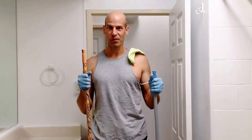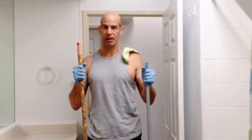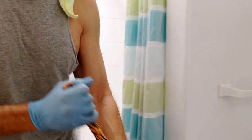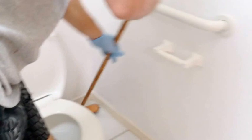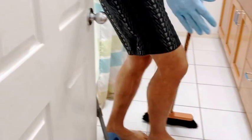Now that everything is out of the bathroom, we're ready for the cleaning phase. The first thing we want to do is clean the floor — you're going to find the most sand in the bathroom. Start from the back and work your way out, sweeping into the dustpan.